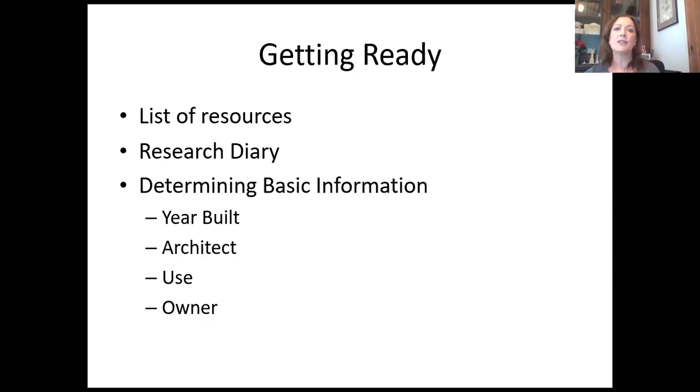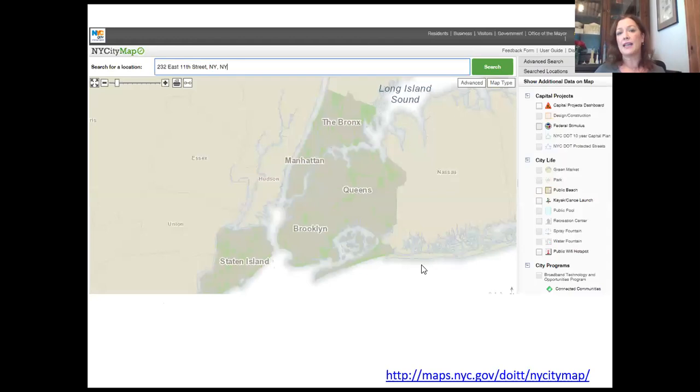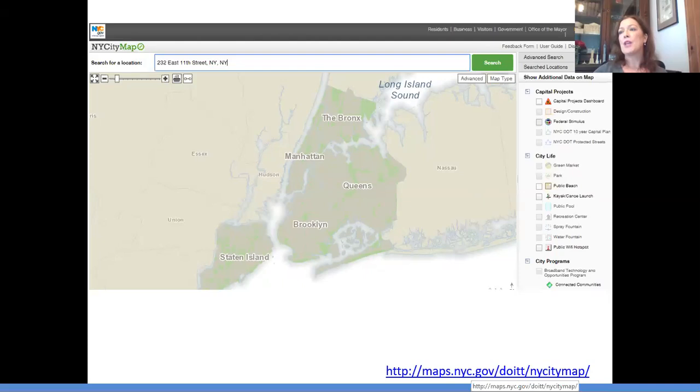Getting ready to look at a building or a site for possible cultural significance, we have to start out with the basics: date built, architect, use, and owner. If you find out that something significant happened before the building was built, this information may not be as important, so you need to know that basic information. One of the first sources I always hit is the New York City GIS map. It gives a lot of information. One of the most important things for researching New York City resources is understanding the block and lot number.